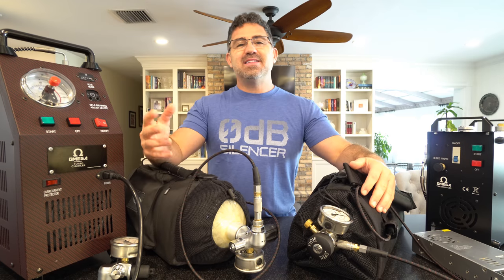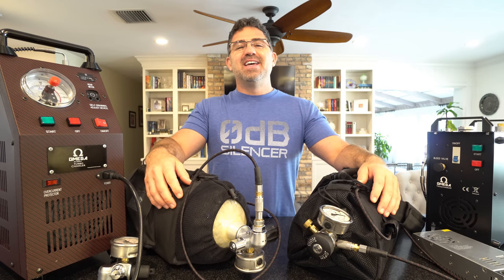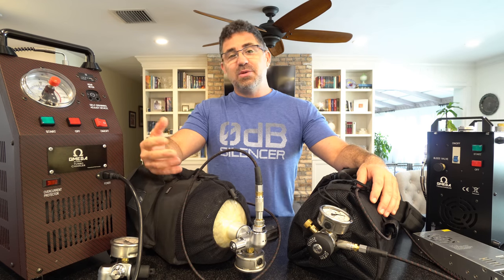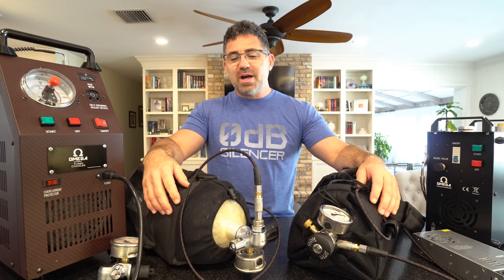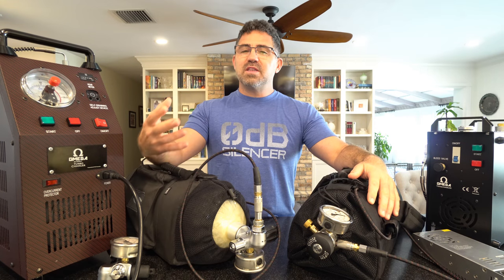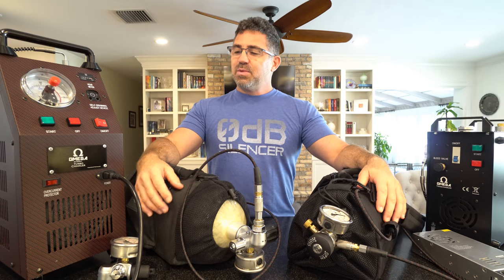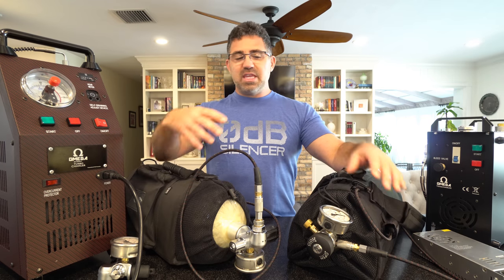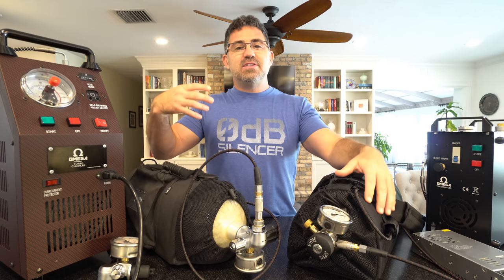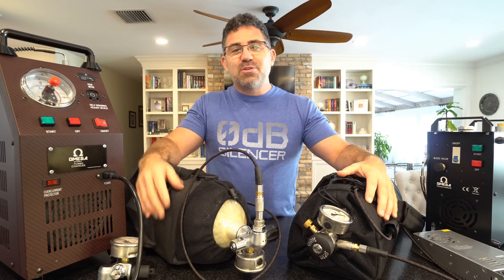Hey guys, good to see everybody again. Today I'd like to walk you around some fill equipment, share what I use here on the channel and why I use it, and we'll get into a little controversial talk as well. There are a lot of powder-burning guys and gals moving into air guns, and one of the comments I often get is that the fill equipment genre is overwhelming, intimidating, and expensive — an off-putting recipe that turns them back toward their powder burners.